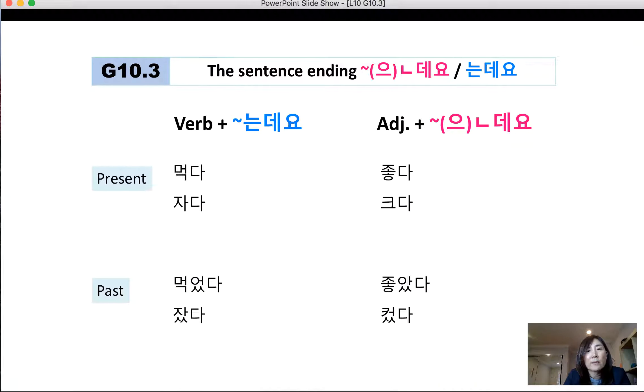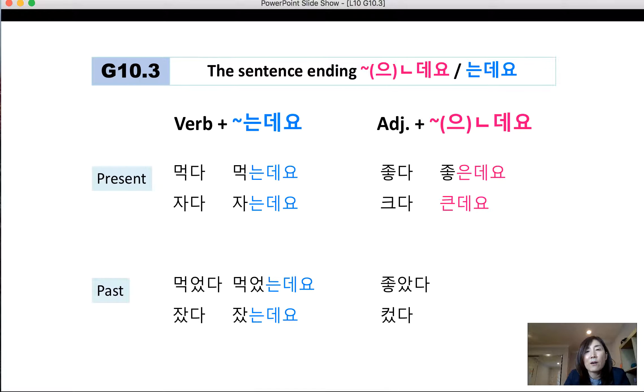The conjugation is the same as the connective 는데. For verbs in the present tense, regardless of form, you always add 는데요: 먹는데요, 자는데요. For past tense, as reviewed in the connective, you conjugate the past tense polar ending and then add 는데요: 먹다 → 먹었는데요, 자다 → 잤는데요.